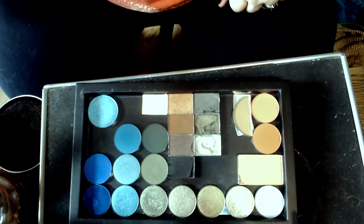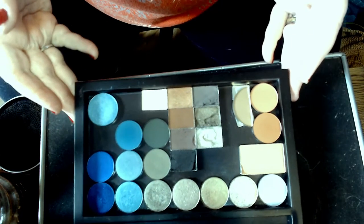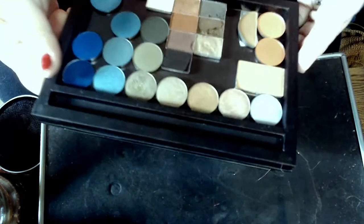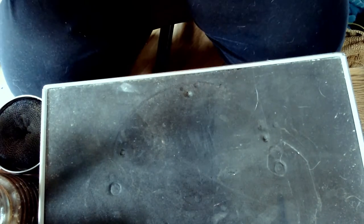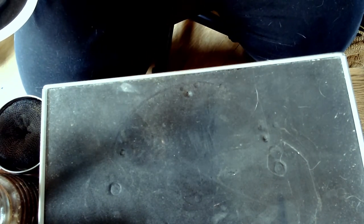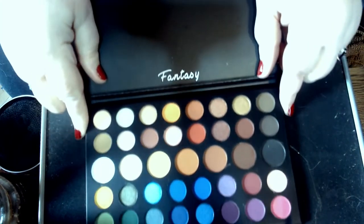Alrighty, I think we're back now — hopefully the puppy is happy. I've got all manner and description of colors in this collection of palettes, and there's not necessarily any reason to keep buying new palettes if I go through and look at what I've already got.